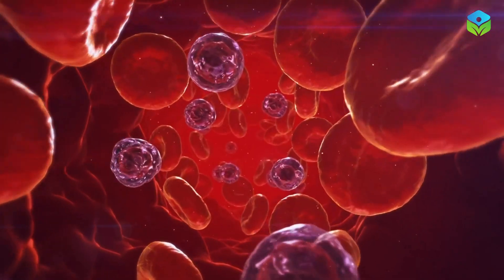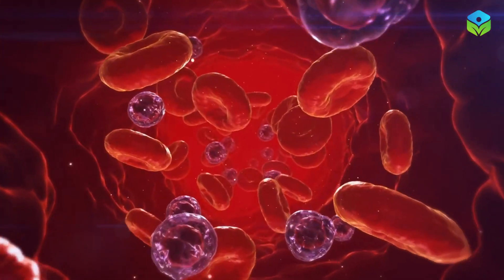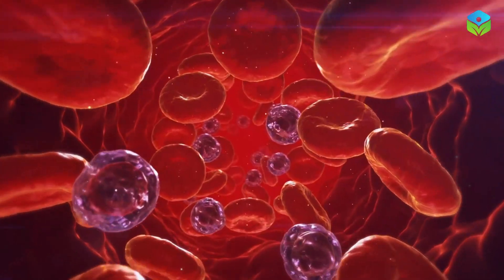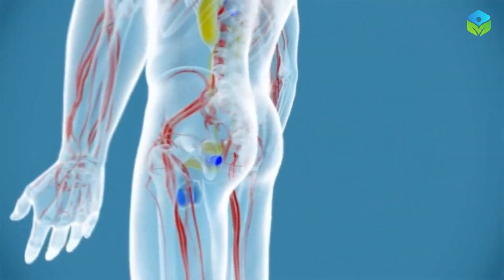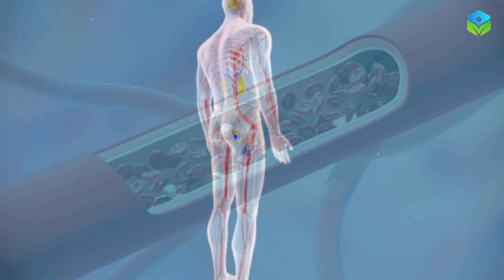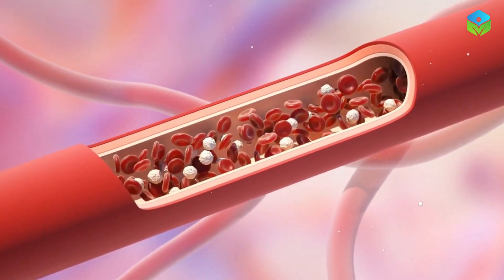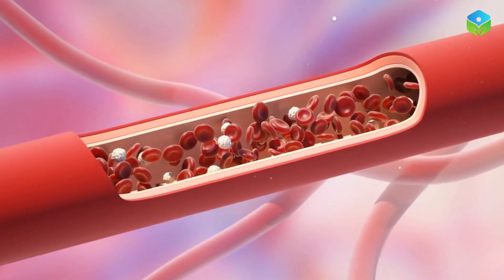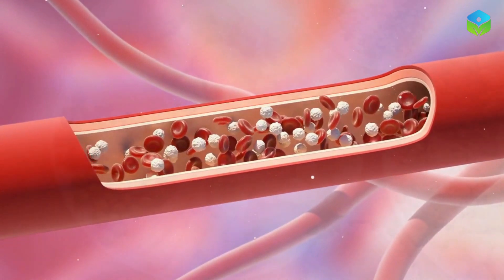Before we jump into the foods, let's briefly understand why circulation in our legs and feet is crucial. Proper blood flow ensures that oxygen and nutrients reach our muscles and tissues, promoting overall health and preventing issues like numbness, cramps, and varicose veins. Healthy circulation is vital for overall well-being, and proper blood flow is essential for maintaining strong, energized legs and feet.